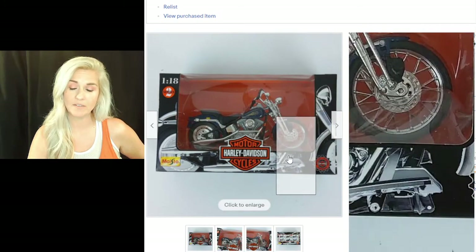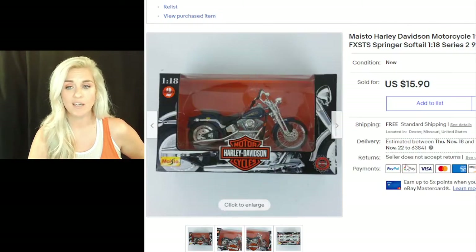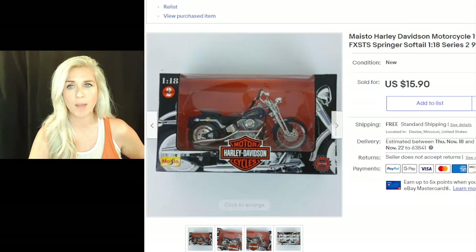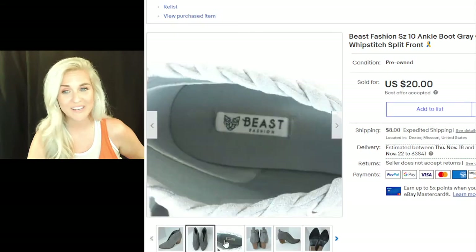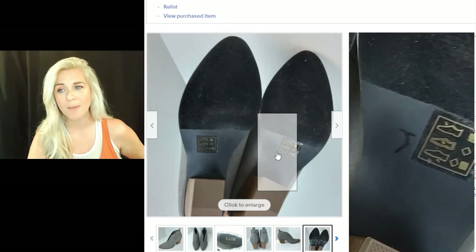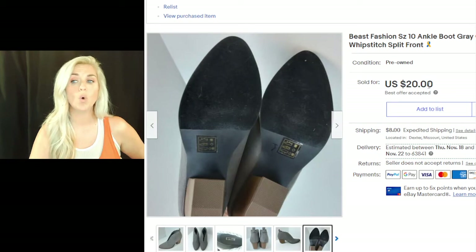This is one of my Harley Davidson collectible figurines — my husband had these as a child and we just didn't have any desire to keep them. It sold for $15.90. Be sure to wrap collectibles well when you sell them. Next are some Beast Fashion shoes — basically wish.com quality, plastic, no leather or suede, pretty basic. I paid about $3 to $4 for these and sold them for $20 on a best offer, with the buyer paying $8 shipping.